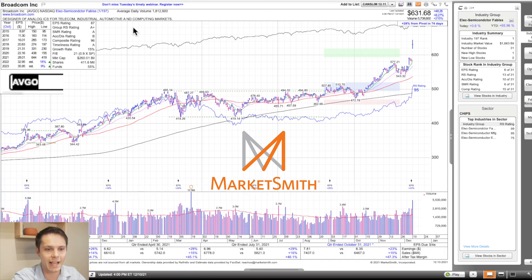Next, we have AVGO. This happens to be in the number one strongest group in the market — semiconductors — so it has an A-plus group strength rating. Within that group of 31 stocks, it's the 13th strongest on a relative strength basis, but it has a relative strength of 95. That just shows you how strong the group is right now. It's midway on a composite basis — 15 out of 31 — but composite rating is 96, relative strength rating 95. A stock I want to have on my radar. Accumulation distribution B rating — ideally that would be a little bit higher.